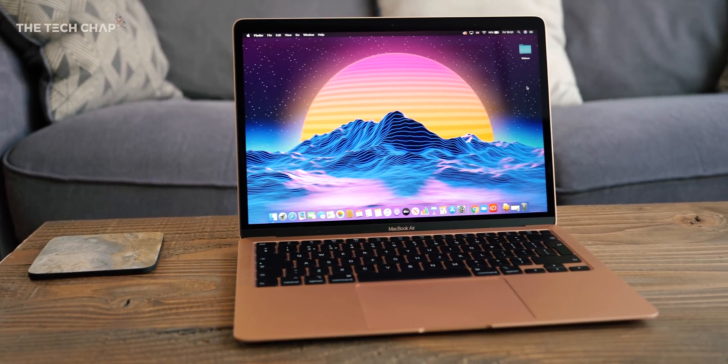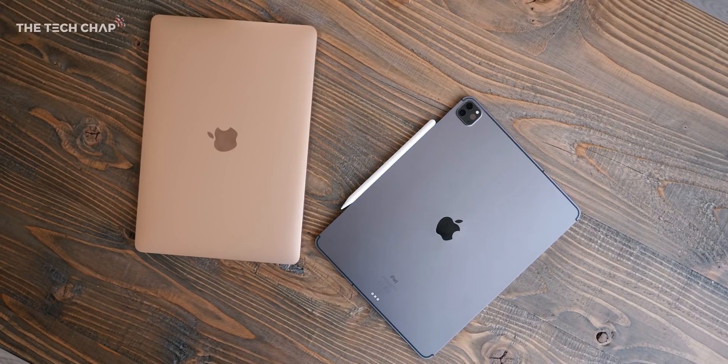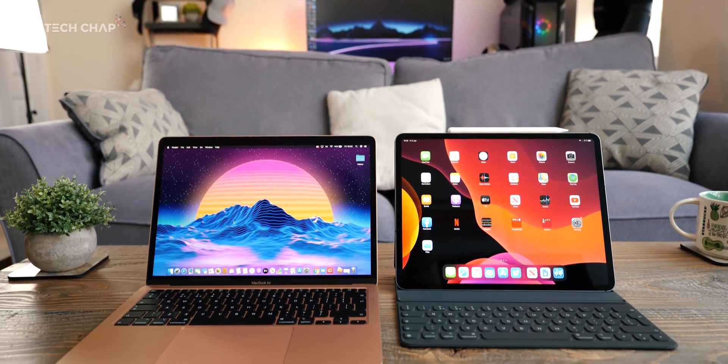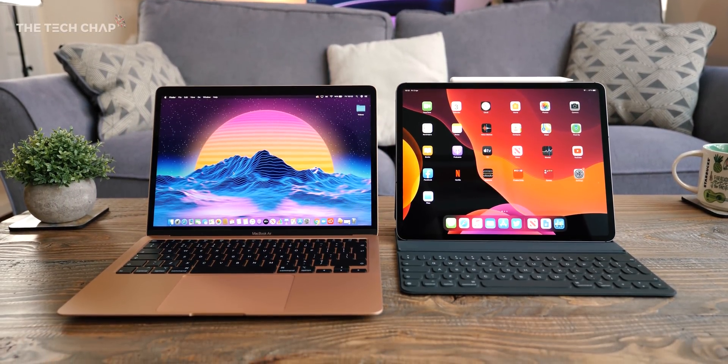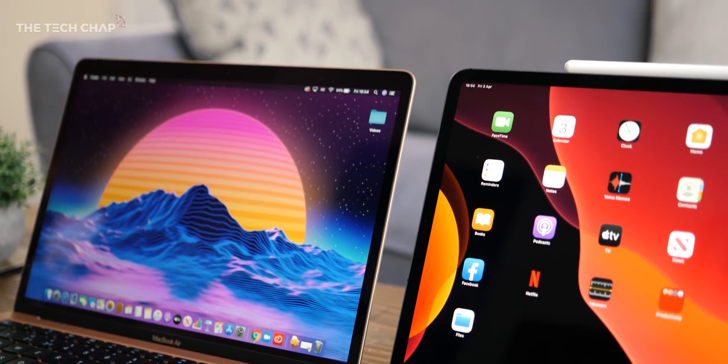Hey guys, I'm Tom The Tech Chap, and I'm lucky enough to have both the new 2020 MacBook Air and also the new iPad Pro 12.9. I've reviewed them both individually, and I'll leave links at the end of the video if you want to find out more. But the question is: if you have about a thousand pounds or a thousand dollars to spend and you have your heart set on a new Apple device, which one of these two should you actually buy? It's a surprisingly tough call, although I bet right now as you're watching this, you already have a gut feeling towards one or the other. But let's see if I can change your mind.